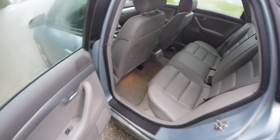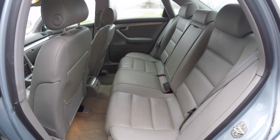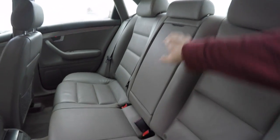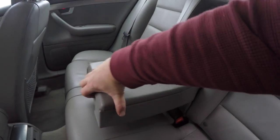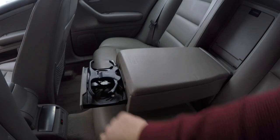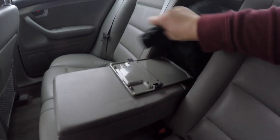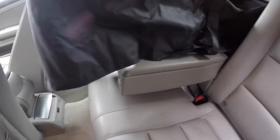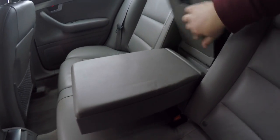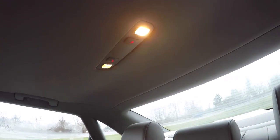The rear seat does seat three across. It is a 60/40 split-folding seat with three-point seat belts in all passenger areas, as well as height-adjustable head restraints. There is a fold-down center armrest with the Audi first aid kit, pop-out cup holders, and a ski bag which folds back into the trunk area. Rear seat passengers also have overhead lighting.